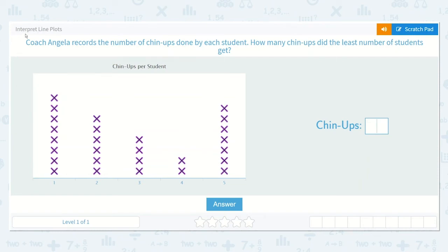Let's take a look at the lesson Interpret Line Plots. Coach Angela records the number of chin-ups done by each student. How many chin-ups did the least number of students get?